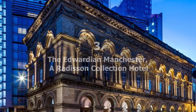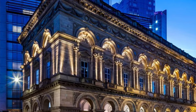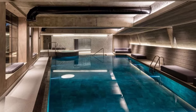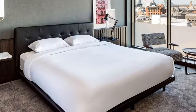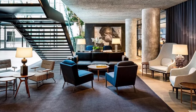Recommendation number 3: The Edwardian Manchester, a Radisson Collection Hotel. This hotel, the leading hotel of the year 2019 winner, is situated opposite the Central Convention Centre in the city's Free Trade Hall. There is a restaurant, a bar, and a spa in the hotel, with free WiFi available all across the place.